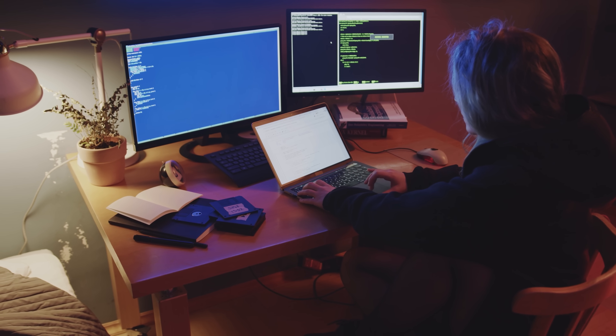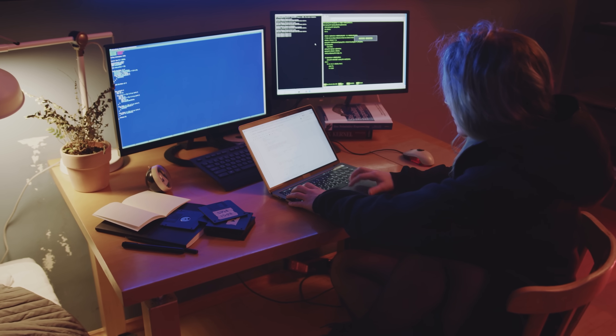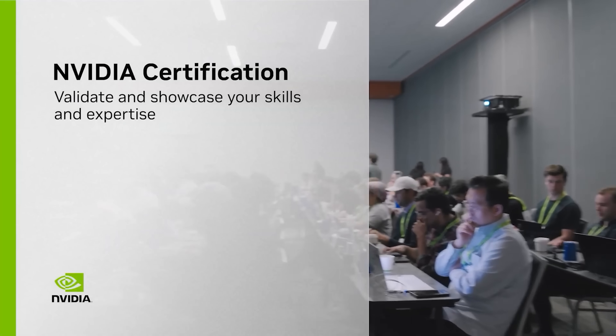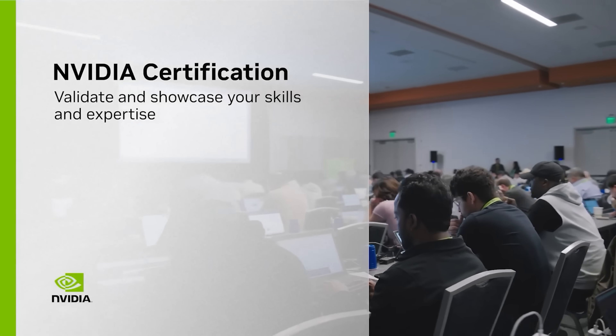By the end, you'll have the skills to write Python code that takes full advantage of NVIDIA GPUs, making your programs run significantly faster. The course wraps up with a review and an assessment so you can earn a certificate and confirm your new skills.